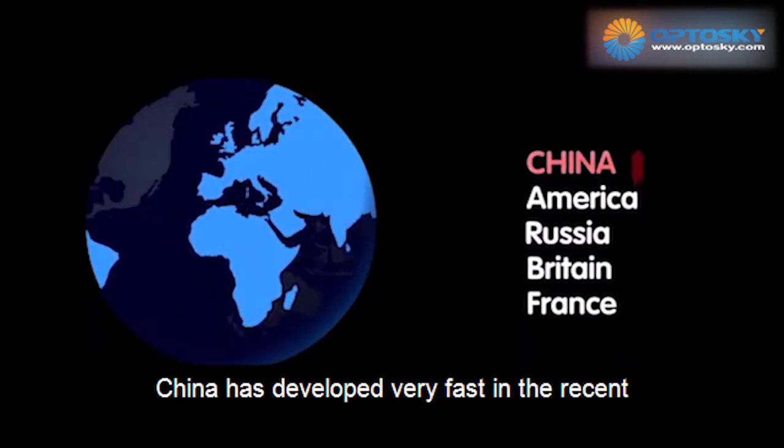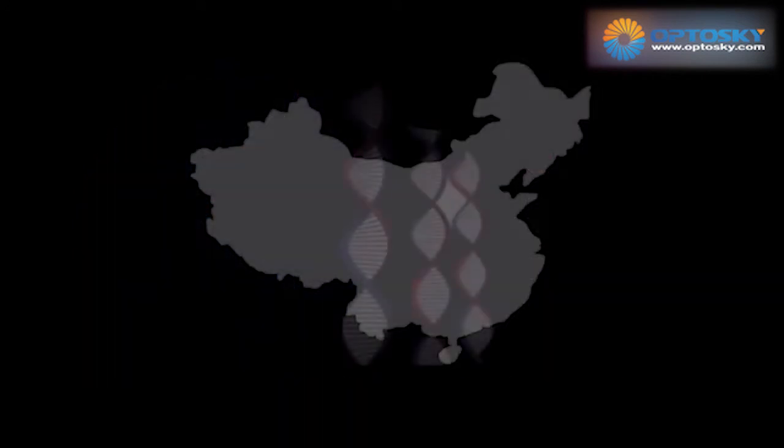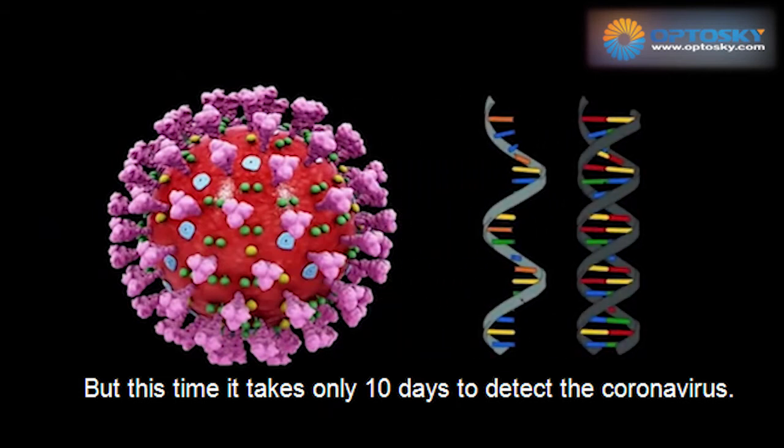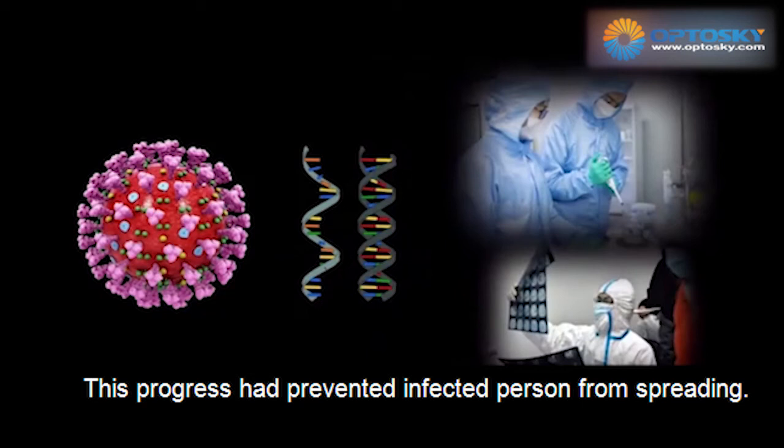China has developed very fast in recent decades in preventions. In 2003, it took more than three months to detect SARS. But this time, it took only 10 days. This progress has prevented infected persons from spreading.